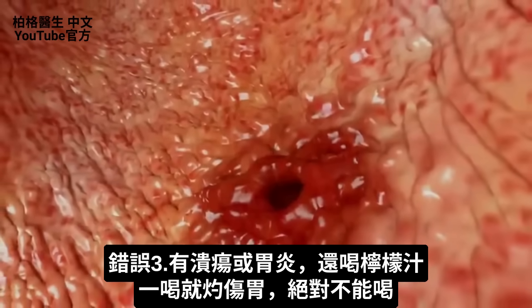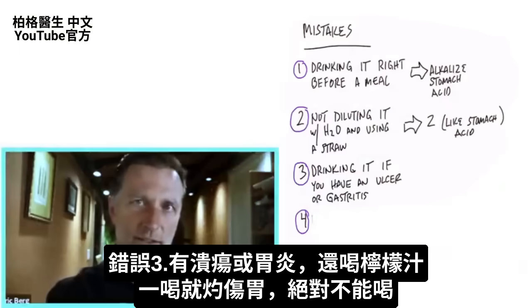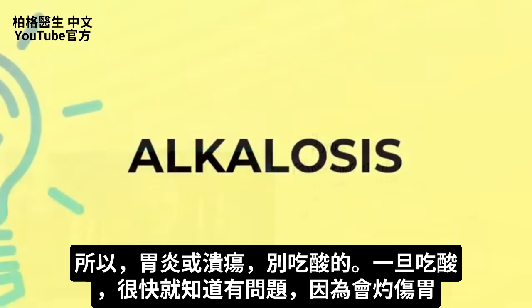Mistake number three: if you have an ulcer or gastritis — which you'll know real quick because it's going to burn when you consume it — lemon juice would be contraindicated. You don't want to take anything acidic if you have an inflamed stomach or an ulcer. You'll probably very quickly recognize these conditions because when you consume it, it'll burn your stomach.